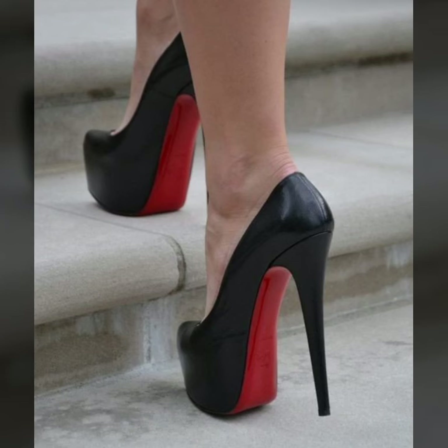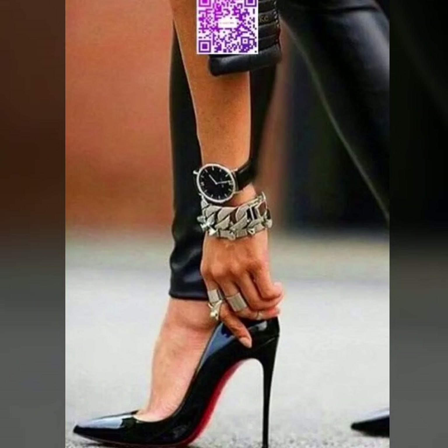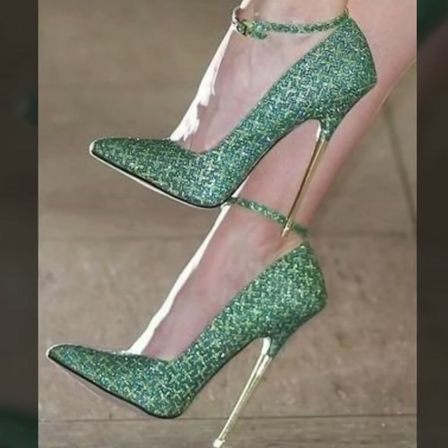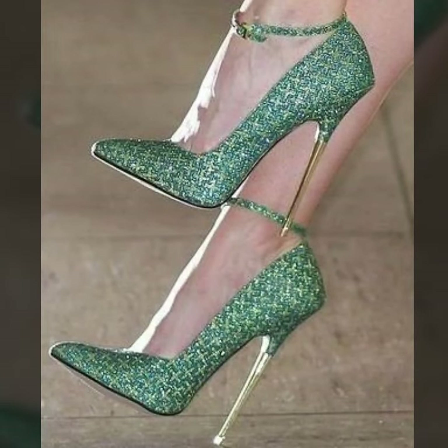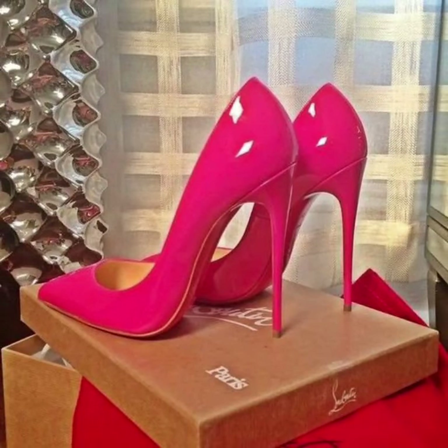Hi everyone, welcome back to my YouTube channel. In this video you will see very beautiful and very stylish modern pencil heel pumps ideas.